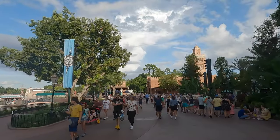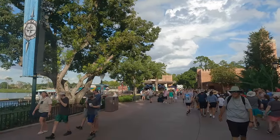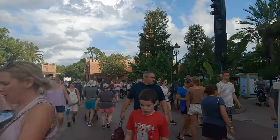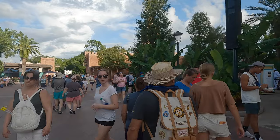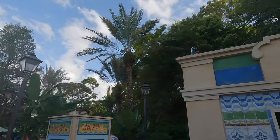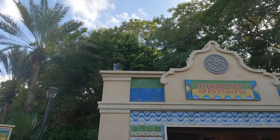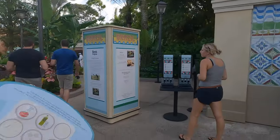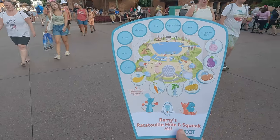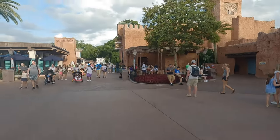We also picked up a Guardians of the Galaxy Cosmic Rewind virtual queue — estimated boarding time is around 10 o'clock tonight; we got group 208 on the extended hours. Moving on to Brazil — we've spotted another Remy right there on top of the Brazil booth. Looks like he's got red onions up there. Next stop is the Tangerine Cafe. We've got seven down, eight to go.